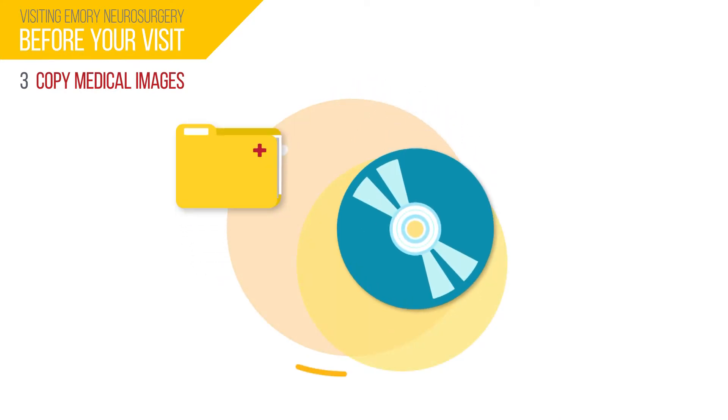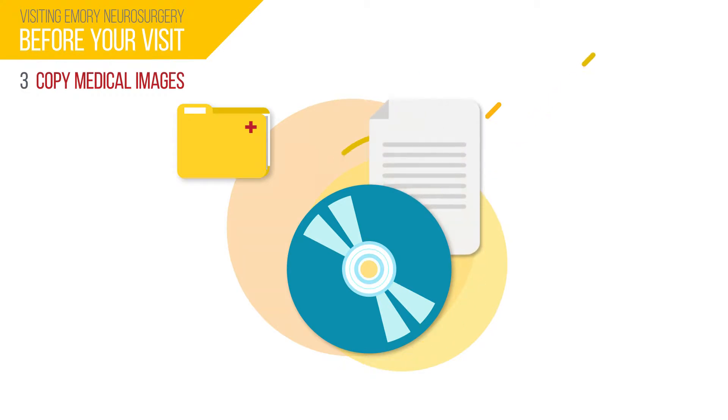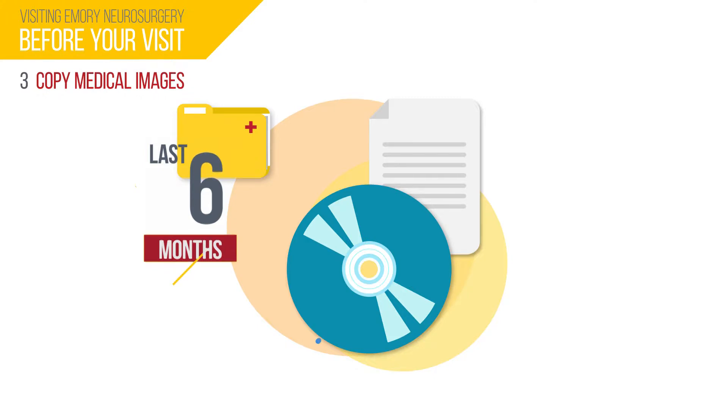You will also need a copy of your imaging on a disc and the report that goes along with it. Your physician will most often need recent imaging that has been completed within the last six months in order to provide you with the best course of action and recommendations during your first visit. Bring these items with you to your appointment. Imaging may include MRIs, CTs, or X-rays.